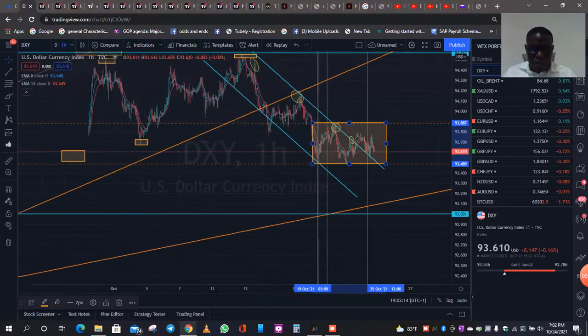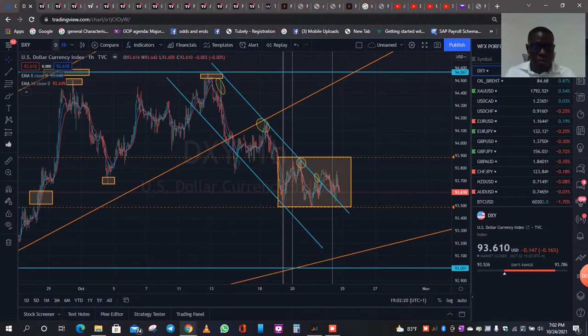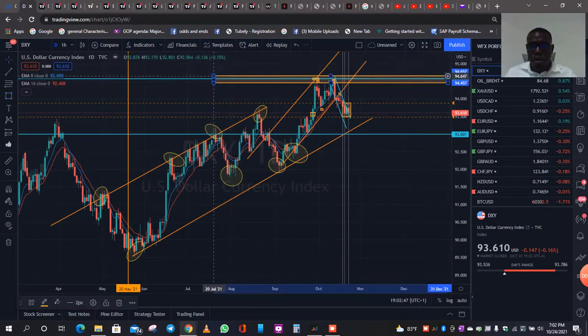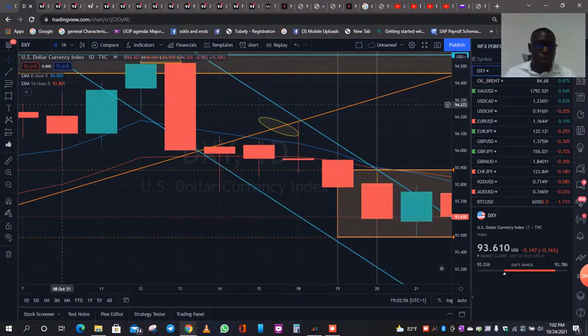Looking at DXY, straight to the point — we've been seeing a very, very weak U.S. dollar currency. If I take it down to the one-hour time frame, we can clearly see that the dollar has been going up. It went up for a couple of months, creating consistent higher highs. But when it found itself around 94.567 resistance around here, it literally bounced off that resistance zone. And since then, it's just been weak, it's just been dropping.